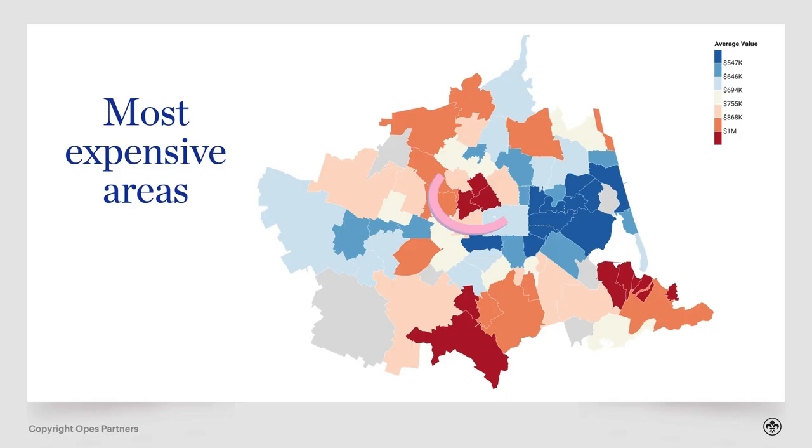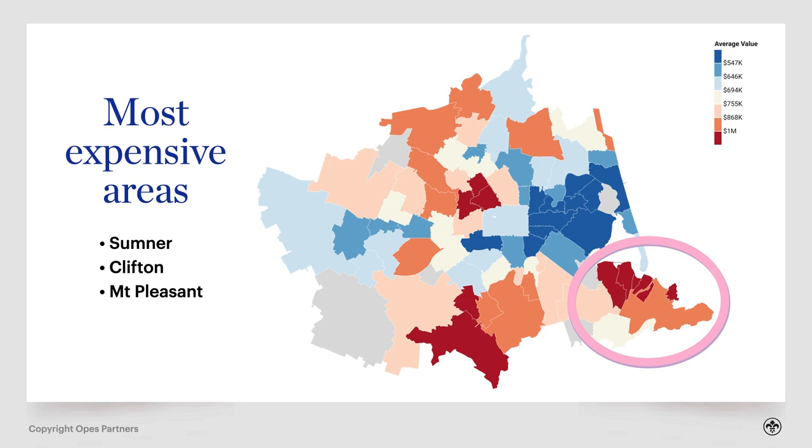Let's look at the most expensive and most affordable places to buy property in Christchurch. At the more expensive end you've got places like Fendalton, Strowan and Merivale — each of these suburbs has an average property value of over one and a quarter million dollars. The other expensive areas are places like Sumner, Clifton and Mount Pleasant, each with an average property price over a million.